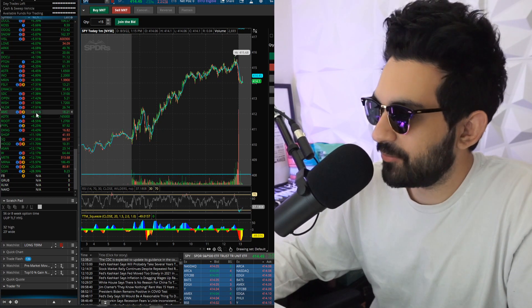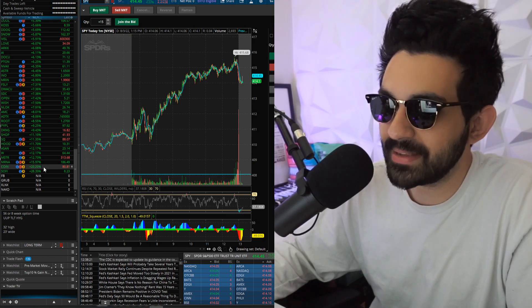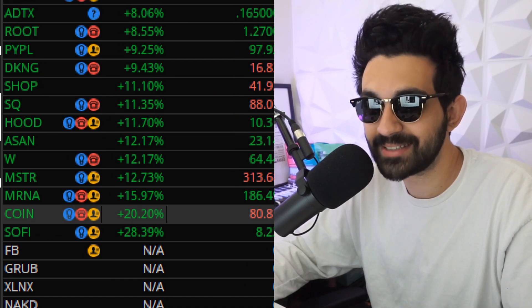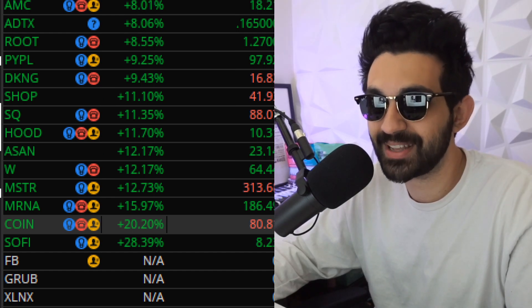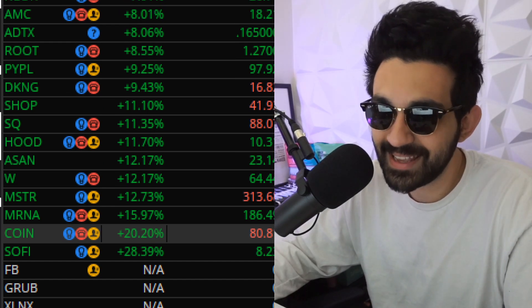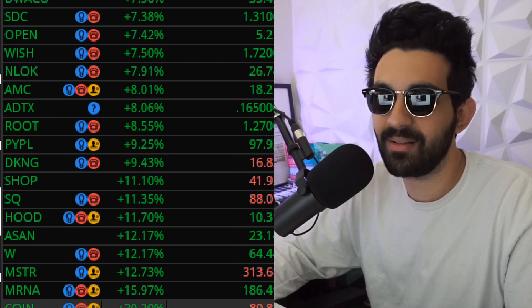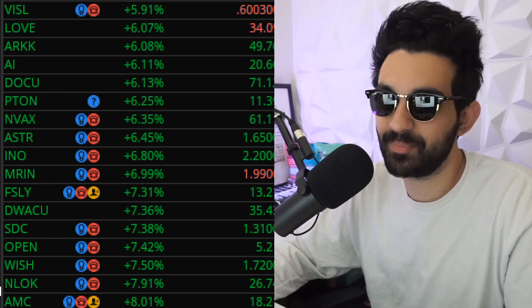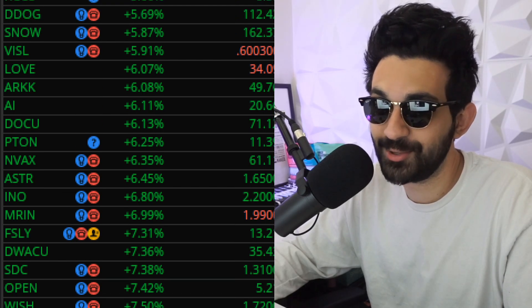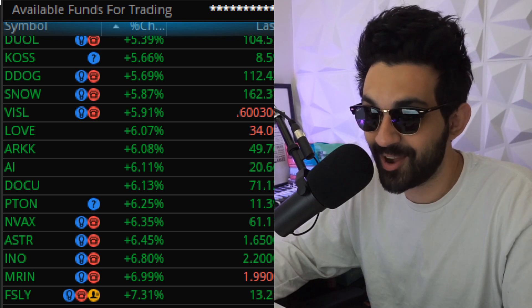We have SoFi going up 28%, Coinbase up 20%, MRNA 15%, MSTR 12%, Asana 12%, Robinhood 11%, Square 11%, DKNG 9%, PayPal, AMC, Wish.com, Peloton, DocuSign, LOVE, ARK, DDOG, SNOW — the list goes on. So many things were green.